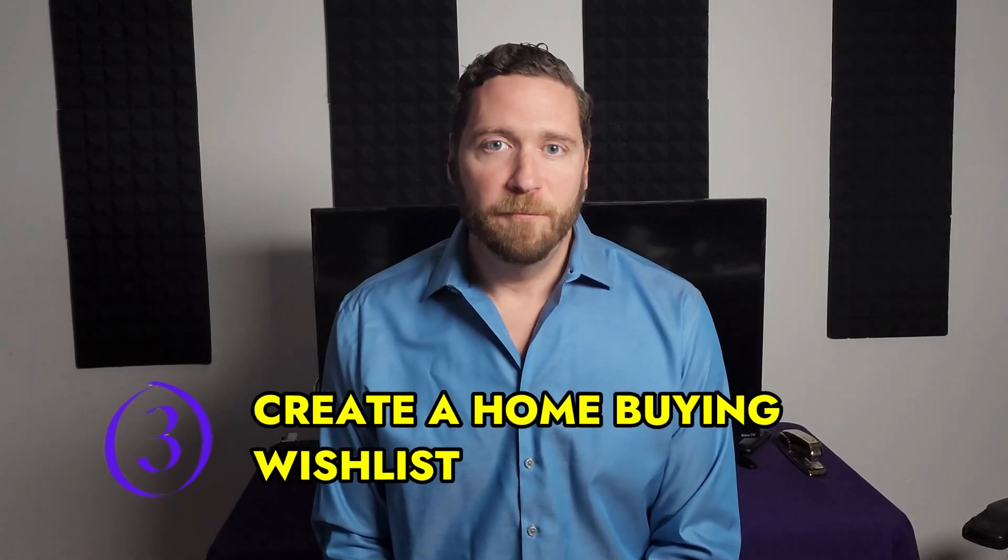Tip number three: create a home buying wishlist. This should include things like the number of bedrooms, the location, price range, and any other specific features that you're looking for in a home. Having a clear idea of what you want will help you narrow down your search and find the perfect home for yourself.